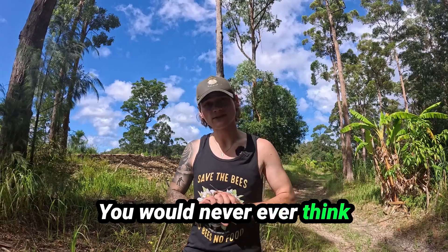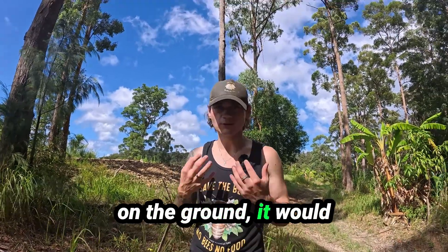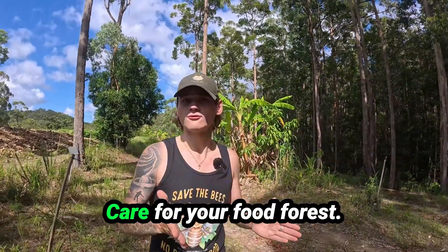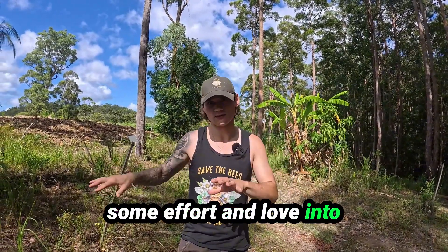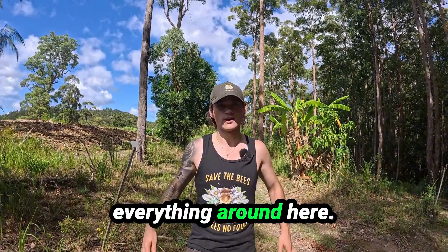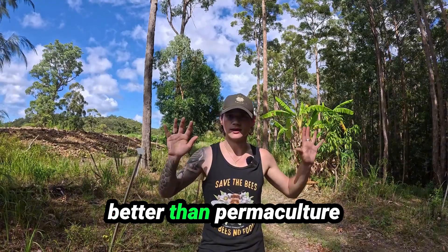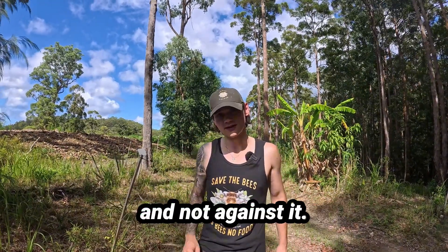You would never think that a dead stick, or even where a tree used to be in the ground, would have a chance three or four years later to strike. But they do — they always have a chance. Care for your food forest, show some effort and love into it, and I believe it changes the actual structure of everything around here. Food forests are the future. There is nothing better than permaculture or natriculture — whatever you want to call it — it's working with nature and not against it.